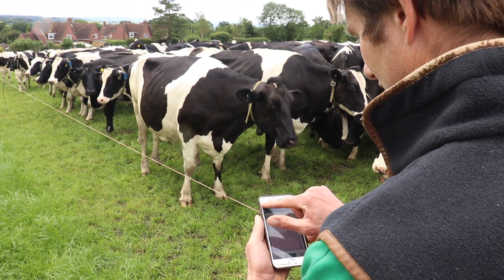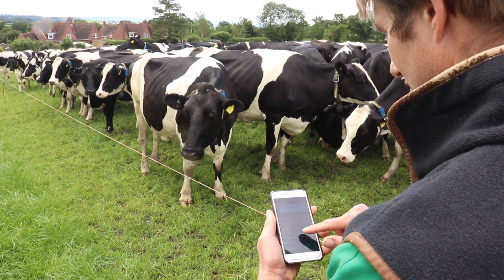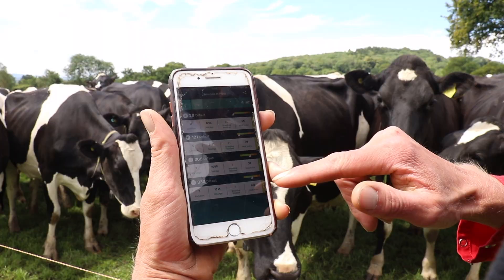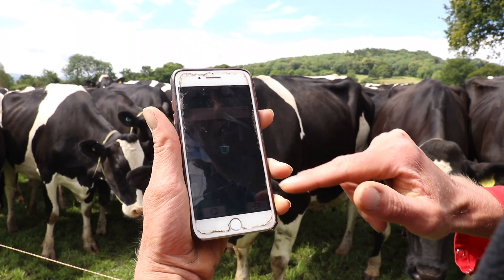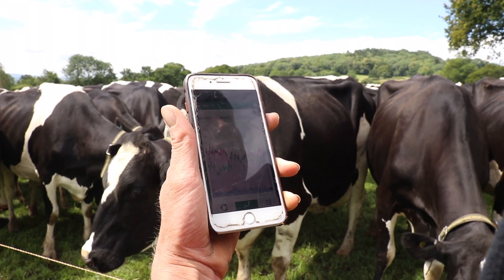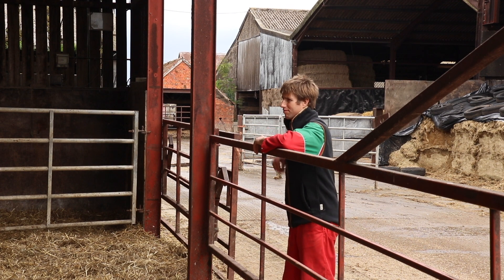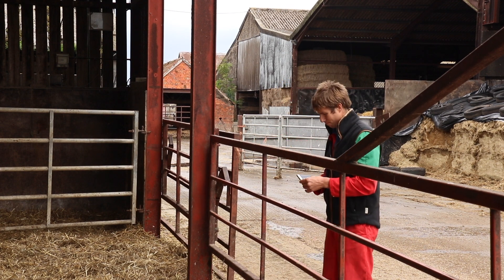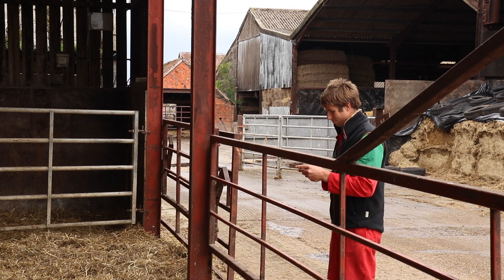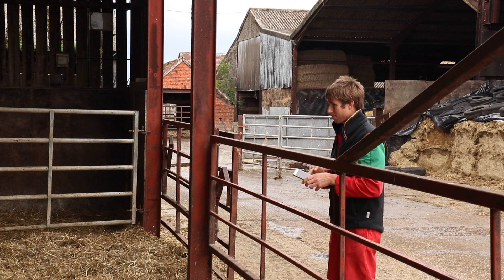The SenseHub system acts as a second pair of eyes to spot the early signs of poor health far earlier than we could, and enables us to take the necessary preventative steps to ensure any potential health problems don't develop into a bigger issue. We also use the SenseHub system to bolster our postnatal checks. If the system spots anything untoward either prior to or after calving, we'll investigate the offending cow to find out the possible cause.